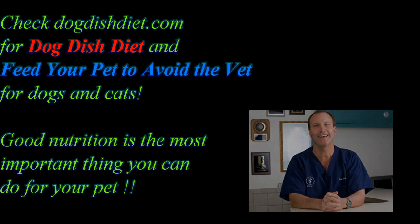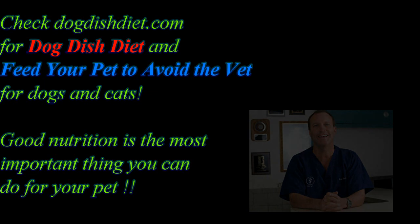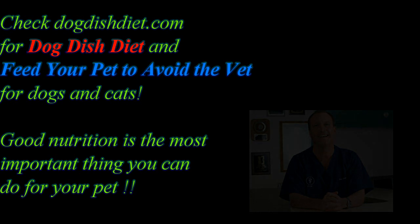Check out my website, Dog Dish Diet. In my book Dog Dish Diet, I talk about feeding dogs raw meaty bones, and in my book Feed Your Pet to Avoid the Vet, I also talk about slow cooking for dogs and cats. I feed my cats raw meat or some cooked meat a couple times a week because I think the carnivore in them needs that — it helps their teeth, keeps them a little cleaner, and exercises their gums.